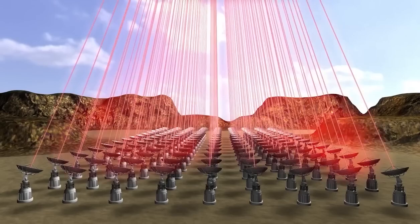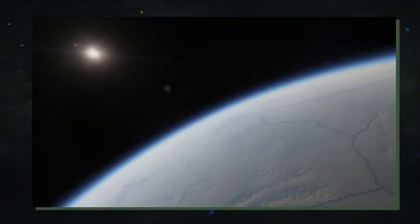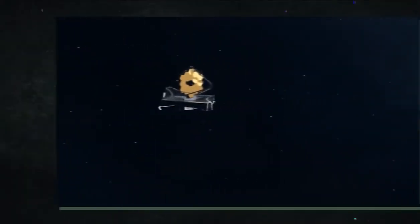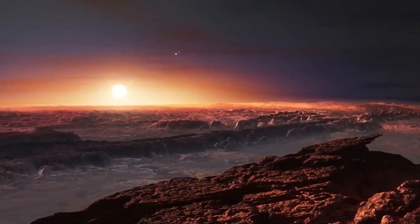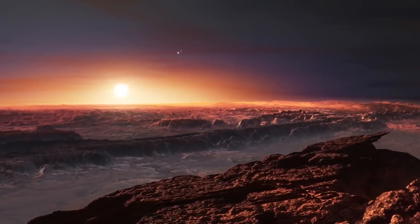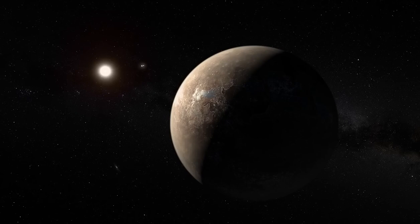After arriving at Proxima Centauri, mankind would have an entire star system to explore. How many additional Earth-like planets might there be? Exoplanets — planets outside of our solar system — number in the thousands already discovered. In 1992, scientists made the first official findings, discovering planets orbiting a pulsar. In 1995, the first planet revolving around a Sun-like star was found. Since then, numerous additional planets have been discovered, including several Earth-sized worlds within habitable zones, thanks to missions like the JWST, the Kepler Space Observatory, and ground-based studies.